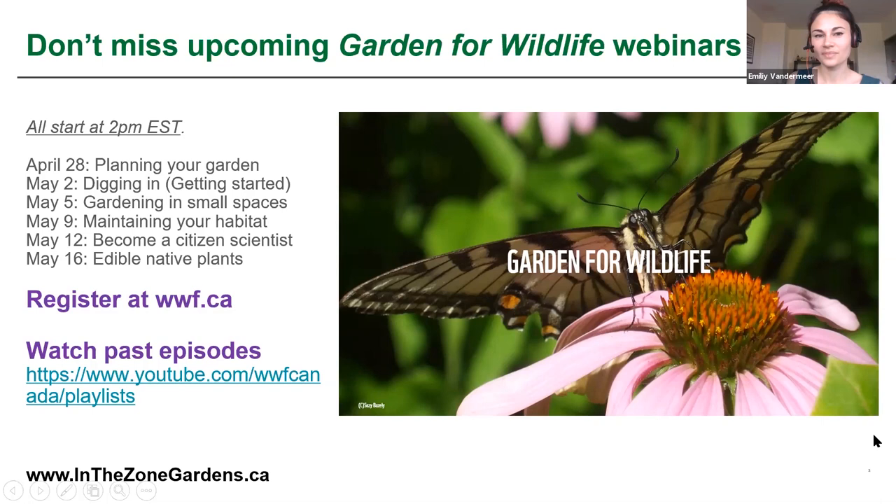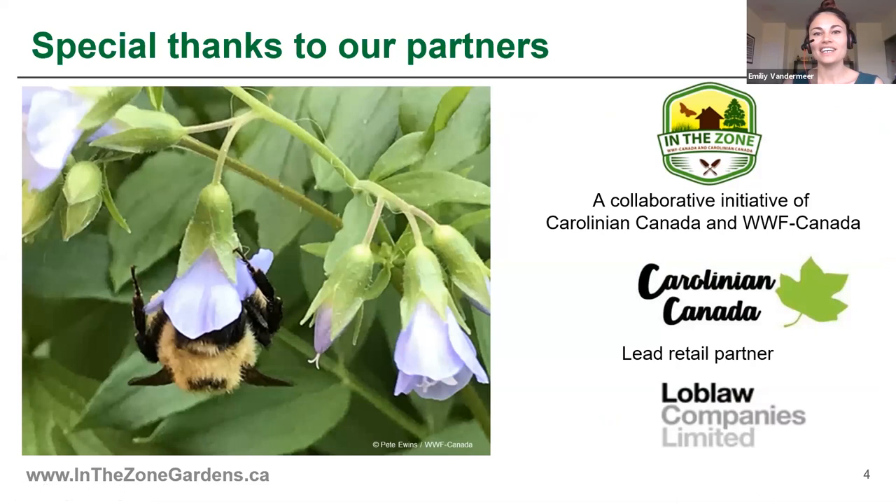I'd also like to give a special thanks to our partners. WWF Canada has been working with Carolinian Canada on a program called In the Zone Gardens. This is a really awesome program that brings together thousands of gardeners from across southern Ontario's Carolinian zone to help grow Canada's largest wildlife garden, which is especially important where there are so many species at risk. I'd also like to extend a big thank you to Loblaw, who has been a champion of this program.